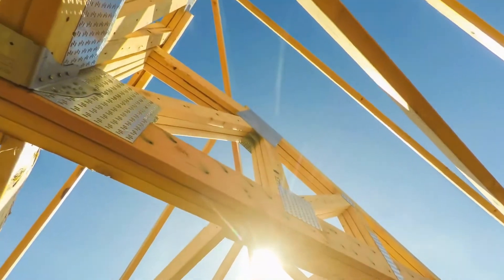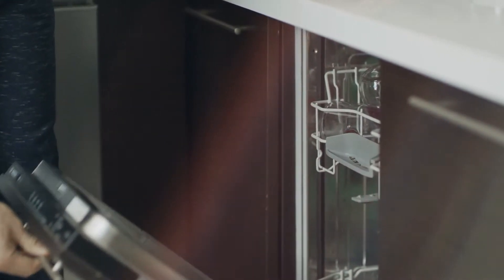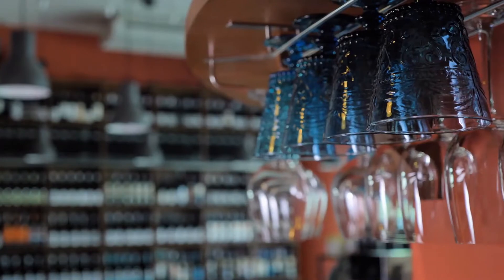Throughout are lovely hardwood floors, beamed ceilings, and fresh finishes. The kitchen has a Miele dishwasher, new convection microwave oven, stylish Silestone countertops, and a built-in wine rack.